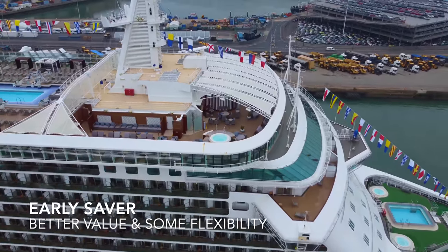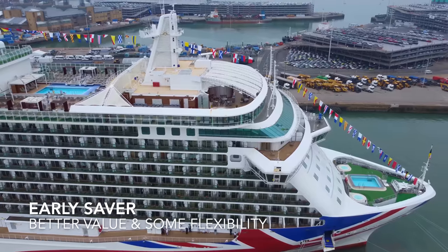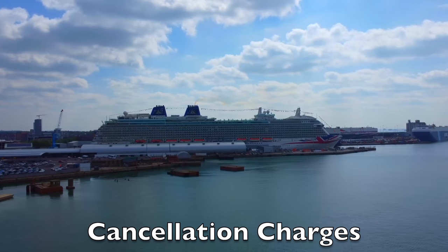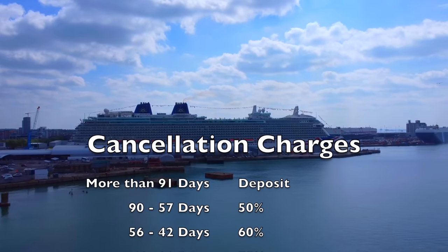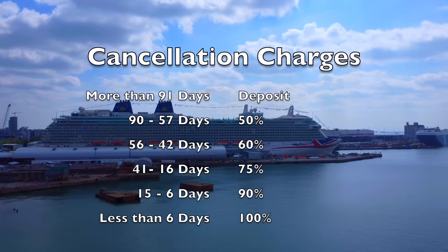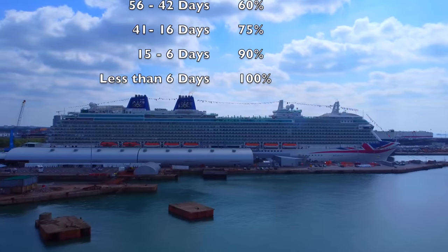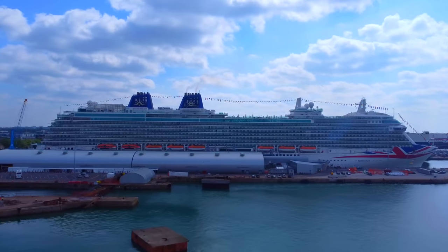But if your cruise is within 91 days of departure and you've already cleared your balance, it gets a bit more complicated. On both a select fare and an early saver fare, it gets pretty costly once you're within that 91 days of sailing. If you're within 90 to 57 days of departure, you will incur a loss of 50% of monies paid, and as it gets even nearer to departure, you can see it gets very expensive indeed. P&O would much prefer you to kick the can down the road and transfer to a future sailing, so they've still got your money.